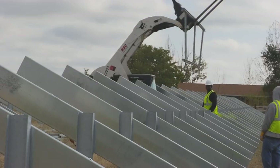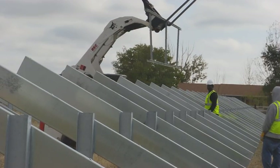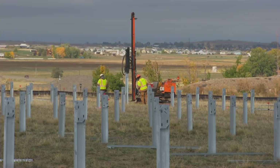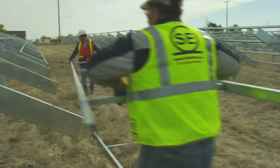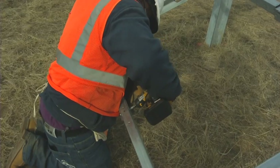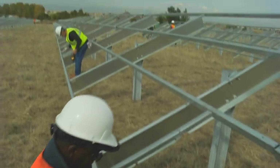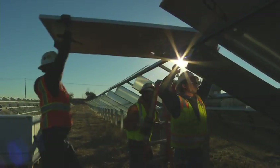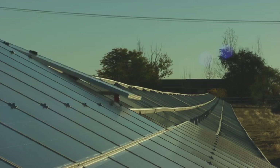At first it felt like it started out kind of slow — we had fourteen hundred and seventy-one piles to drive and had our share of mechanical breakdowns. But before we knew it we were almost done with those, we started putting the tables on, and it just started snowballing. Got done pretty quickly, actually.